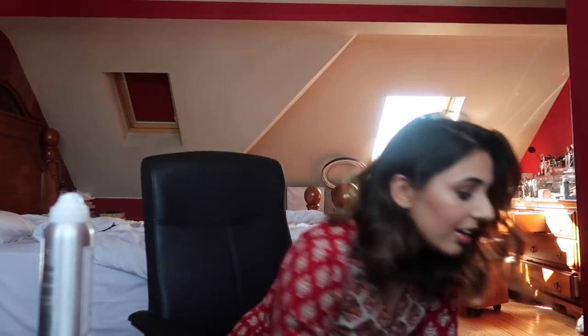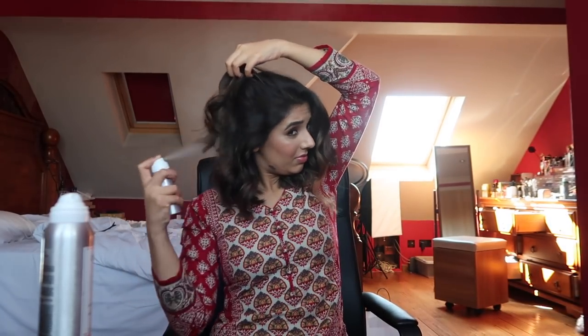I'm going to spray a little bit of texturizing spray. I'm actually going to use the Whey one because that L'Oreal one makes my hair really sticky. Okay, I'm going to get changed now and then I'm going to head off.